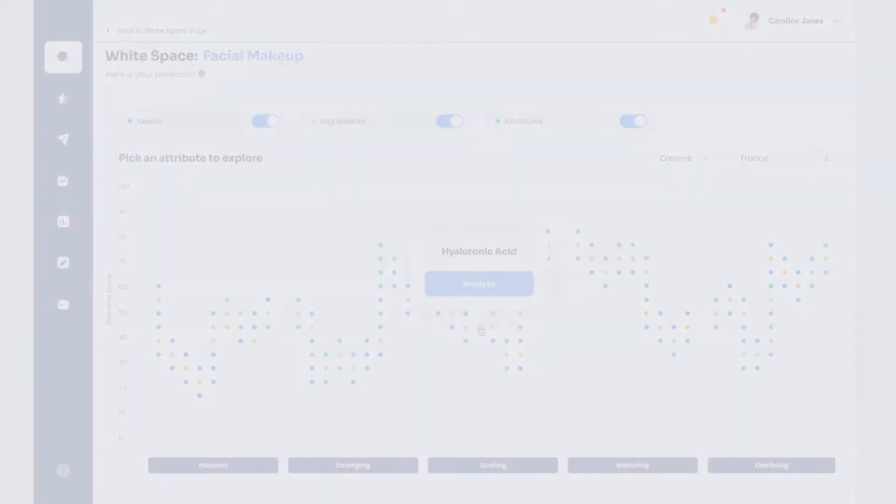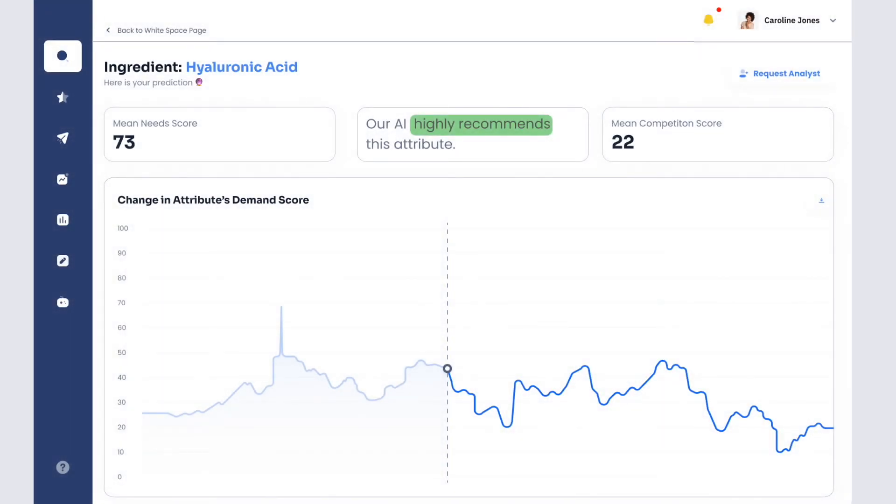When you click on an attribute, first you get a score for consumer needs from 1 to 100. This scored a 73, so it's quite relevant. Next you get a competitive score — this one's 22, meaning not many competitors offer this attribute. The chart shows changes in demand in the past and predicted for the future, so you'll pinpoint the right time to add this attribute to your product pipeline.